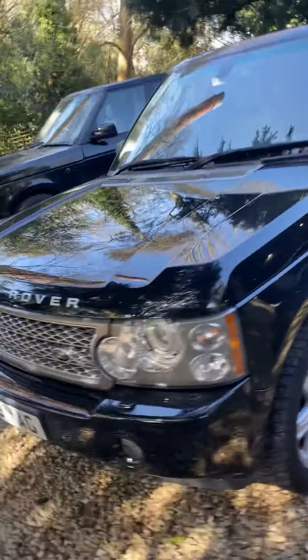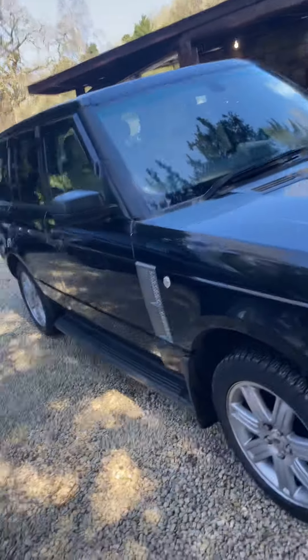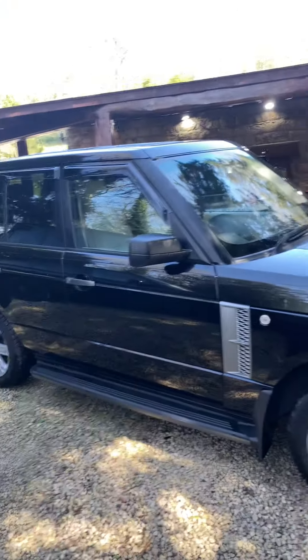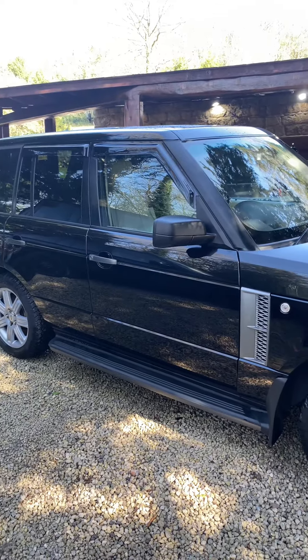My son's driven it — probably 150 miles in the car — and it is as it needs to be. There's no creaks or rattles or anything on it, and I think that's what you get when you have full service history ones.